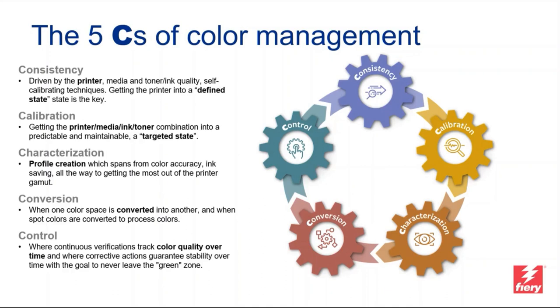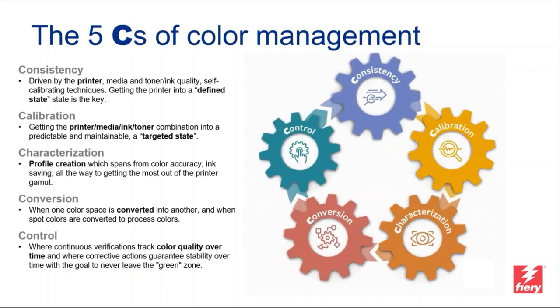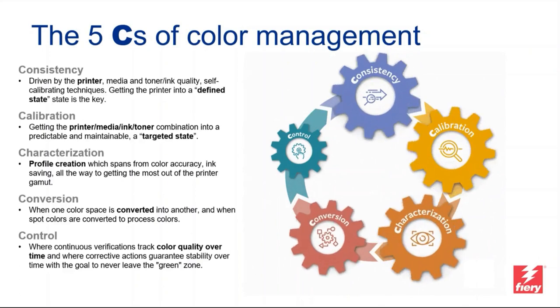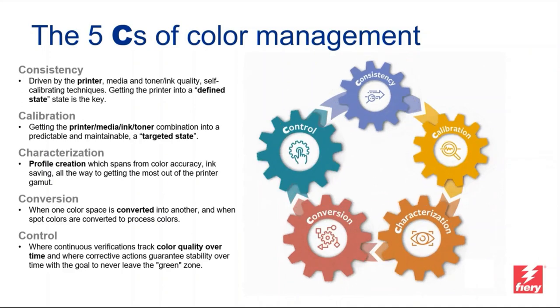If you've just created a calibration and a profile, colors will likely be perfect right now. But nobody can tell if colors will still be perfect tomorrow, in a week, a month, or six months from now. Environmental changes, printer condition changes — they will affect color. If you don't cover the fifth C, control, you might miss that change and introduce a challenge for your color management system. You really have color management under control only if you consider all five of these Cs — they all play together, and if just one is out of control, sooner or later you'll face a challenge.